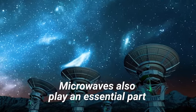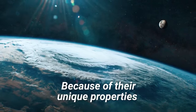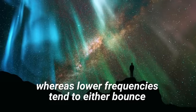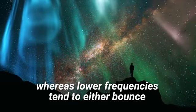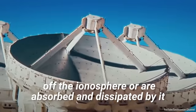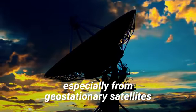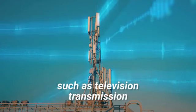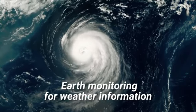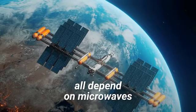Microwaves also play an essential part in satellite communication. Because of their unique properties, microwaves can make it through the ionosphere, whereas lower frequencies tend to either bounce off the ionosphere or are absorbed and dissipated by it. Tasks that rely on satellite communication, especially from geostationary satellites — such as television transmission, earth monitoring for weather information, and cellular phone technology — all depend on microwaves.